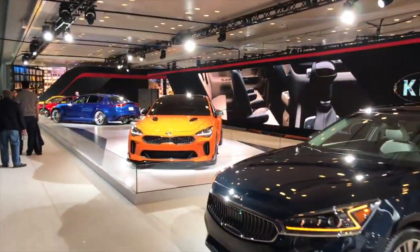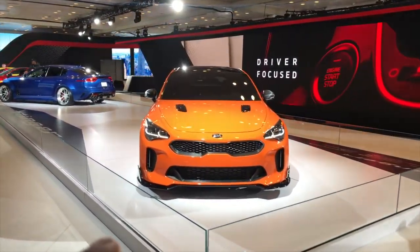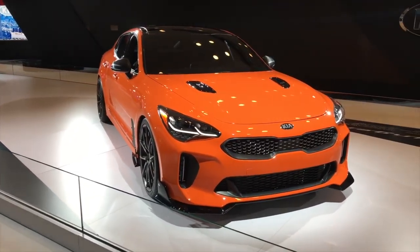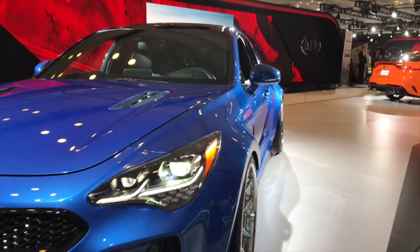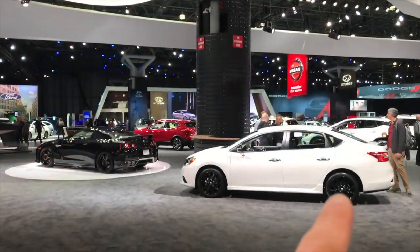We're getting to the tuning section — there's an orange Stinger which is a pretty nicely done wide-body example. Very cool. Let's see if Nissan has anything interesting to offer.